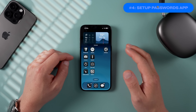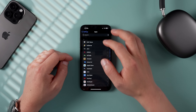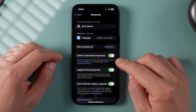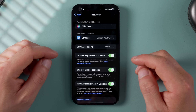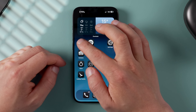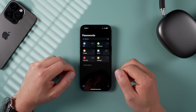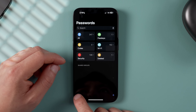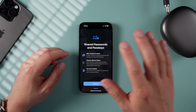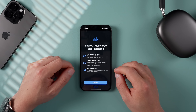Another big change is the integrated Passwords manager, which is definitely worth setting up. Go into Settings, scroll down to Apps, and find the Passwords app. Make sure the three toggles are switched on to ensure strong passwords are auto-created. The Passwords app will generate strong passwords that autofill on websites and apps, and you can even share logins with groups without revealing the password itself. It's great to finally see a comprehensive password manager natively built into iOS 18.